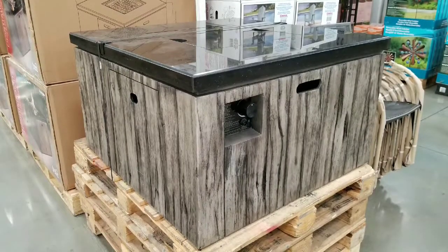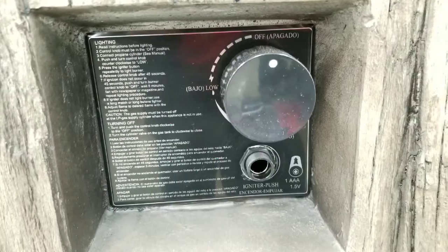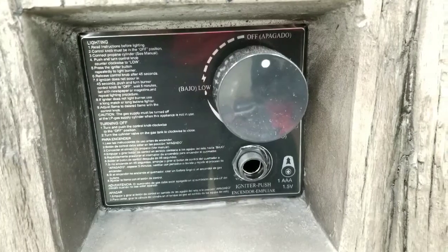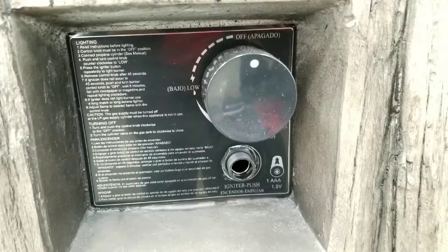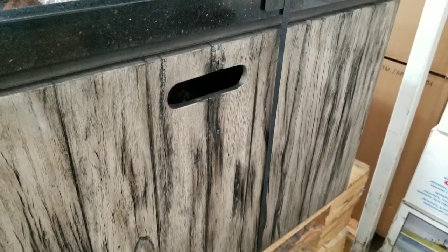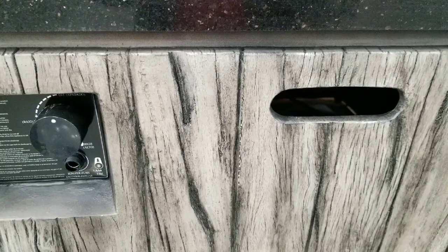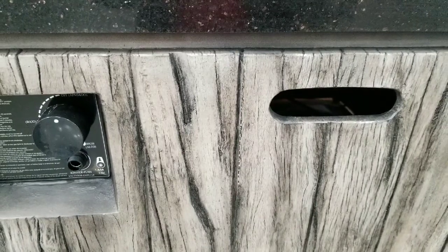Overall, it's a pretty simple design. You can see there are handles on each side — this thing is pretty heavy — but most of the inside is actually empty. It has easy controls on the side. The handles on each side of the box help you move this thing.